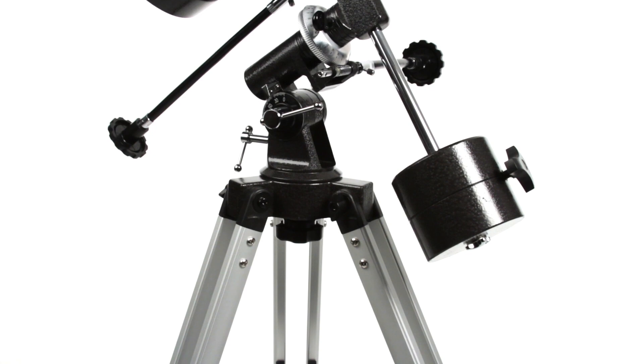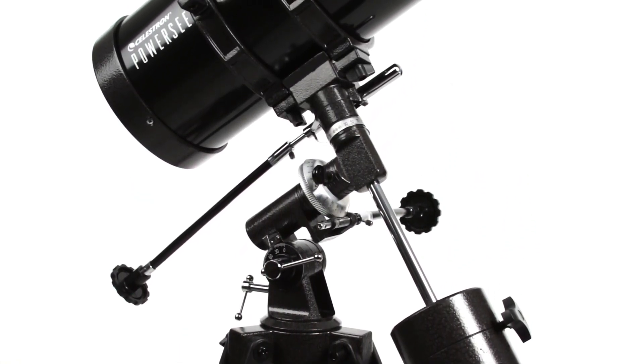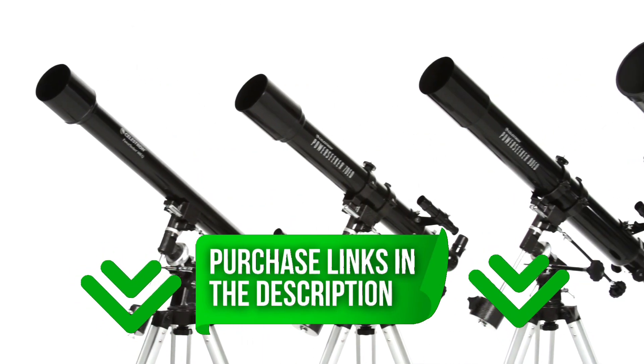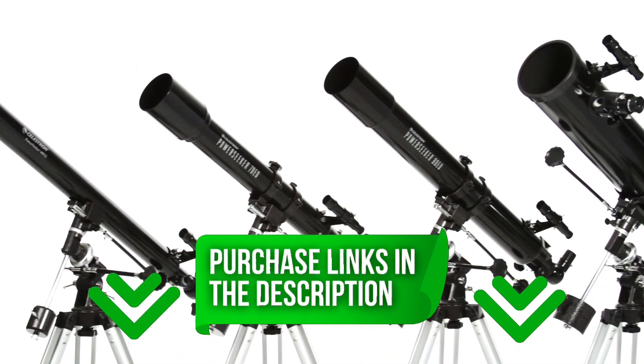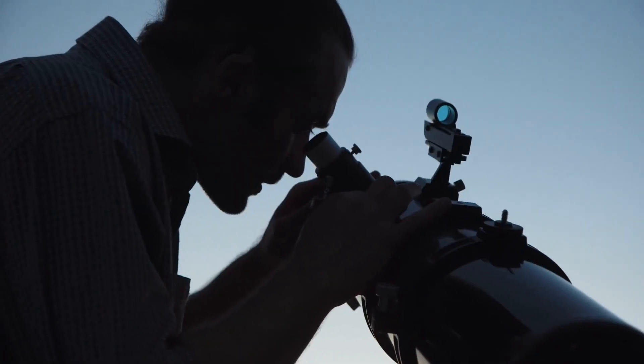The good news? I've gathered a list of the 10 best telescopes for astrophotography, catering to everyone from beginners to seasoned stargazers. I've included links in the description below so you can check prices or buy the one that suits you best. Let's dive in.